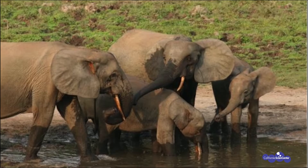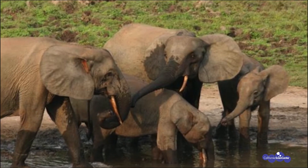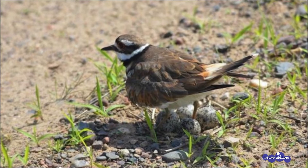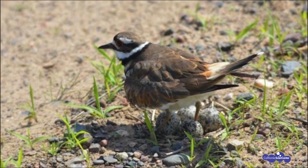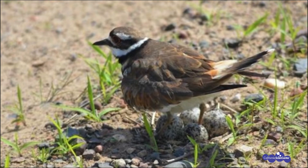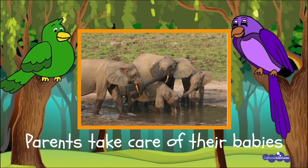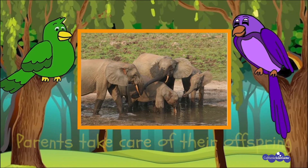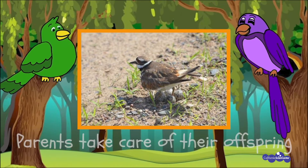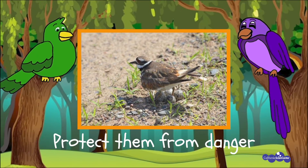Now let's look at some more animals taking care of their offspring. Look carefully — how about these elephants? Can you see how they're gathering around the baby? This bird is called a killdeer — can you see how it's protecting its eggs? How are all these parents taking care of their babies? They are keeping them safe! 'Parents take care of their offspring, parents take care of their babies — protect them from danger, protect them from danger!'